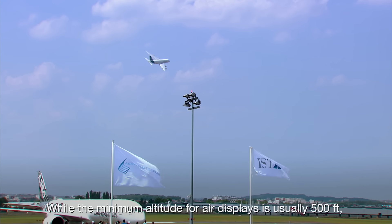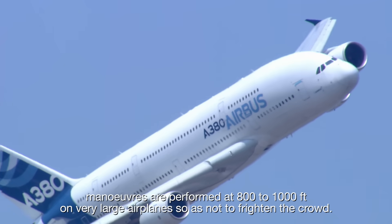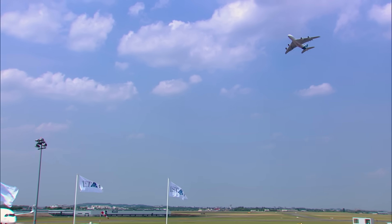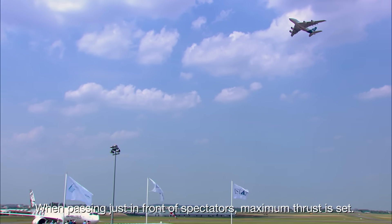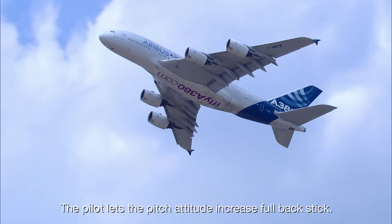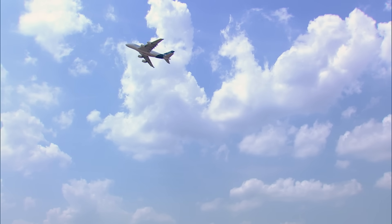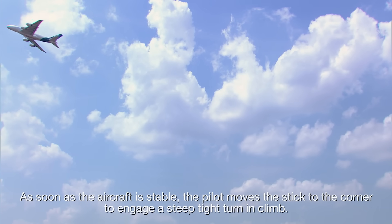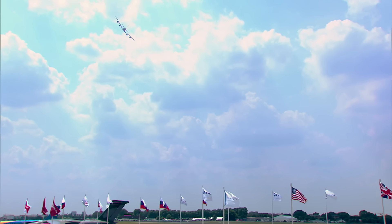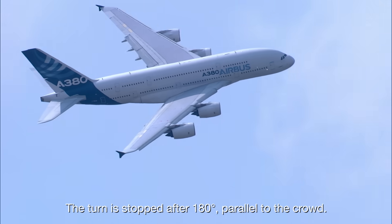While the minimum altitude for air displays is usually 500 feet, maneuvers are performed at 800 to 1000 feet on very large airplanes so as not to frighten the crowd. When passing just in front of spectators, maximum thrust is set. The pilot lets the pitch attitude increase with full back stick. As soon as the aircraft is stable, the pilot moves the stick to the corner to engage a steep, tight turn in climb. The turn is stopped after 180 degrees, parallel to the crowd.